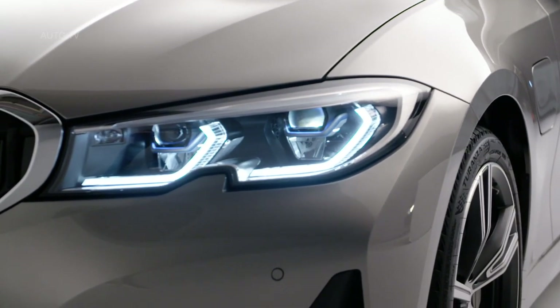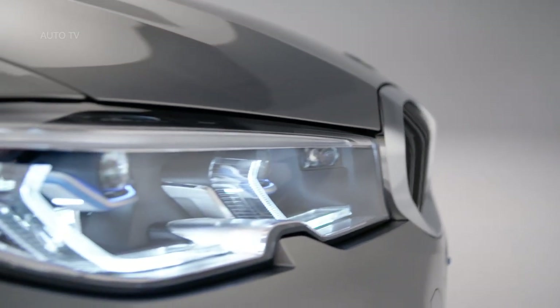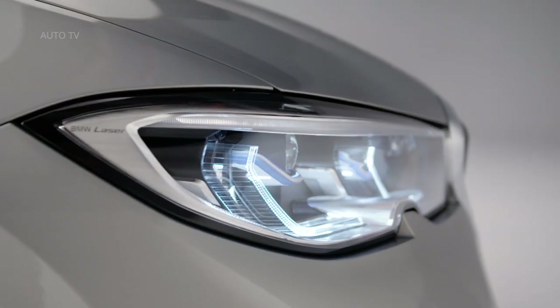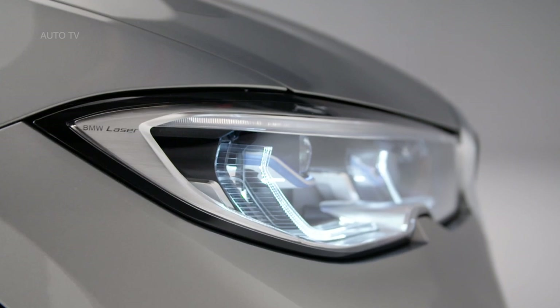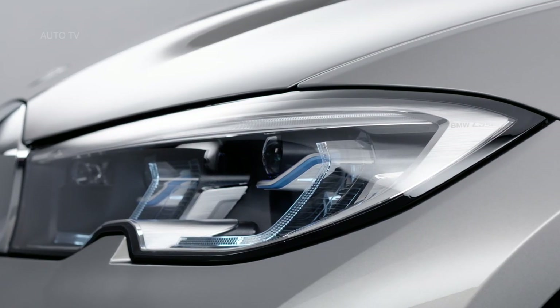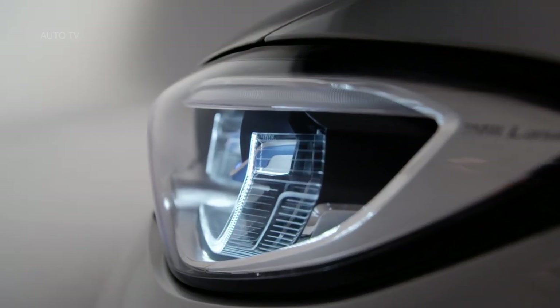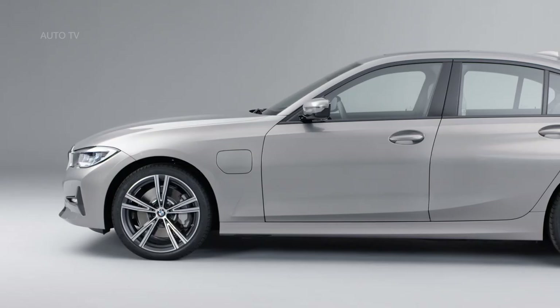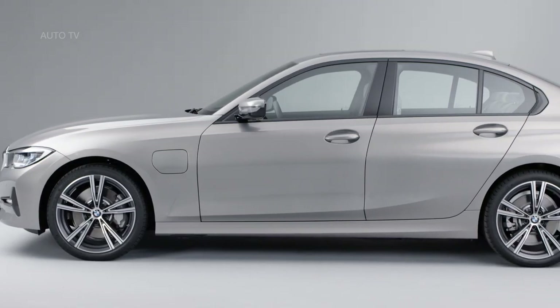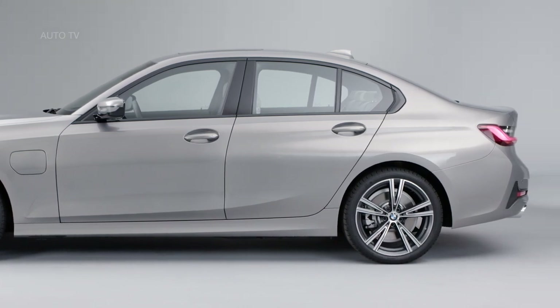You'll be able to order one from July, with prices likely to start from just under £40,000. Under the bonnet lies a 2-litre 4-cylinder hybrid powertrain generating 249hp. The 330e also boasts an extra boost system for the first time, adding an extra 41hp at the touch of a button. BMW says the new car is 30% faster than before, despite offering a 50% increase in electric range.